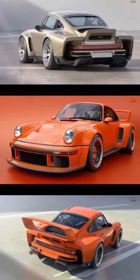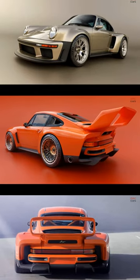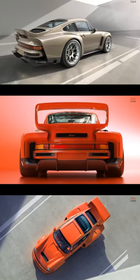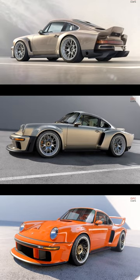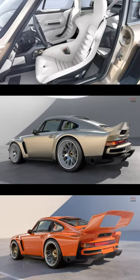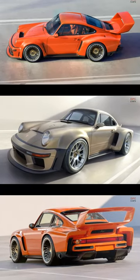Singer, the renowned expert in restoring and reimagining Porsche 911, has once again pushed the boundaries with their latest masterpiece, the Dynamics and Lightweighting Study Turbo. This exceptional creation merges the coveted air-cooled 964 generation with the racing heritage of the legendary Porsche 934-5 from the 1970s.